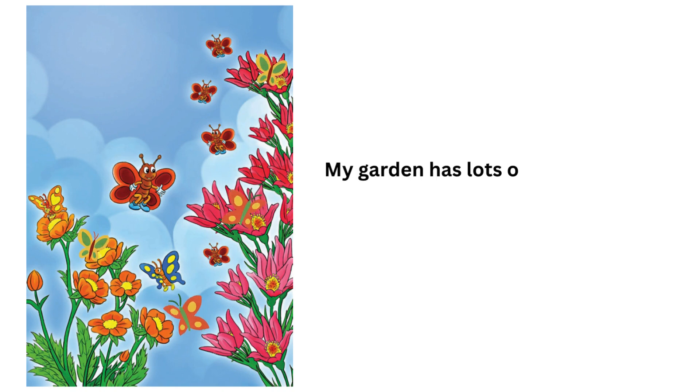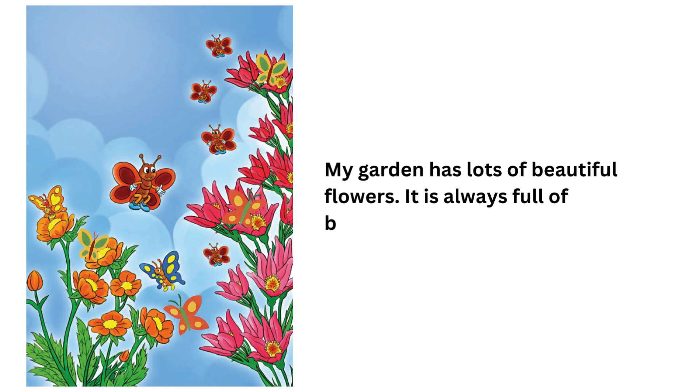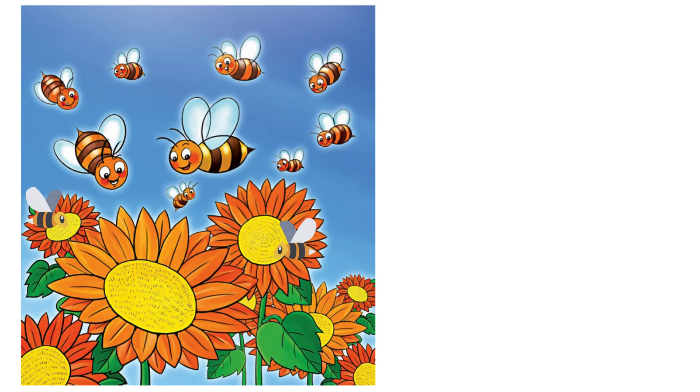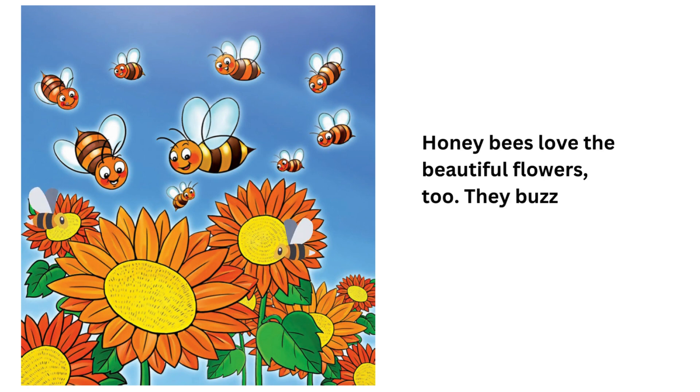My garden has lots of beautiful flowers. It is always full of butterflies. They love the flowers. Honeybees love the beautiful flowers, too. They buzz happily around my garden every day.